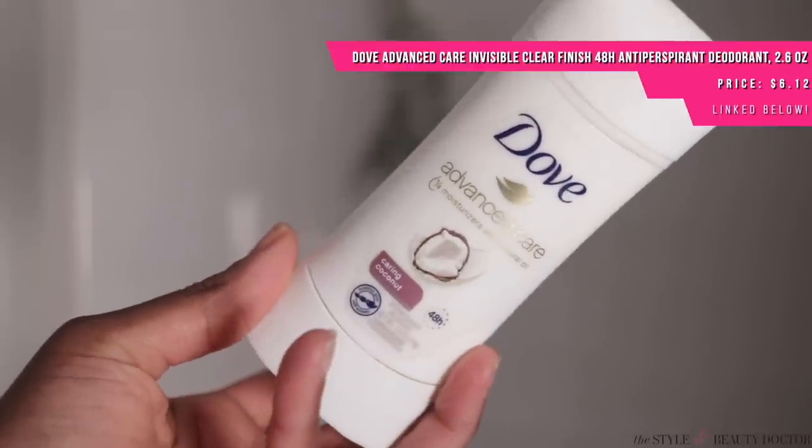I personally prefer an antiperspirant deodorant with aluminum in it. There's been a lot of fear-mongering around aluminum — Lab Muffin Beauty Science has a video that breaks it down — but some people may have a sensitivity and want to use a natural deodorant alternative. However, some natural deodorants use ingredients that are actually even more irritating to the sensitive skin underneath the arms, like baking soda. If you're looking to keep that area less discolored, you may want to avoid baking soda and certain fragrances, so do a patch test before trying natural deodorants.